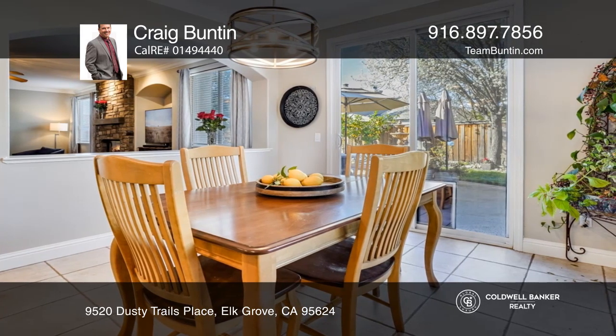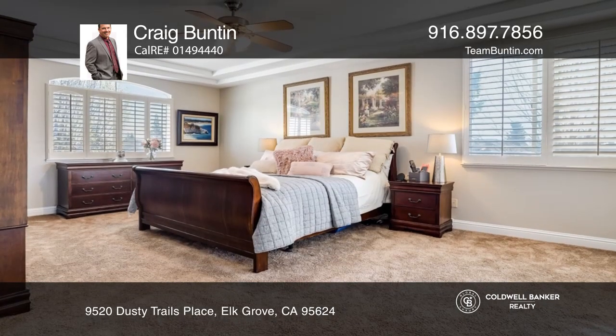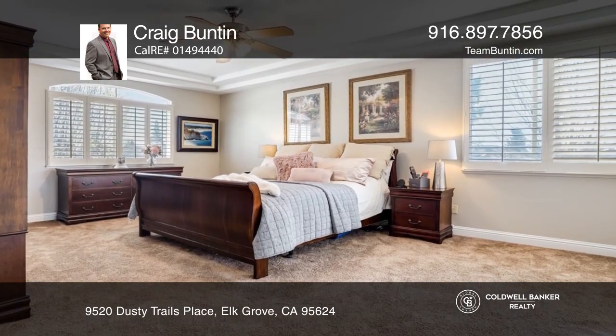Features of this home include formal dining and living rooms, a bonus room, and a light-filled eat-in kitchen accented by stainless appliances, a pantry, and an island with storage.